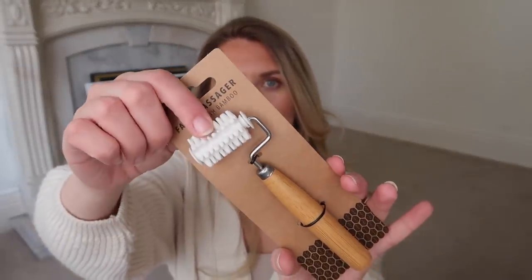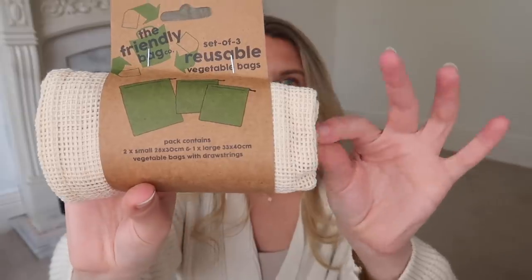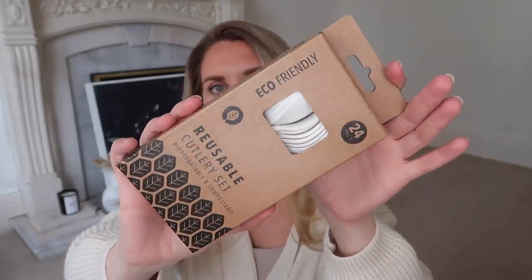I also picked up a set of three reusable vegetable bags for the kitchen - you get two small and one large mesh drawstring bags, great for storage. They look great too. Last from the bamboo range is this eco-friendly 24-pack reusable cutlery set, which will be great for outdoor barbecues as the weather warms up. We're definitely those people who get in the garden at the first sign of sunshine, even if we're still in a coat!